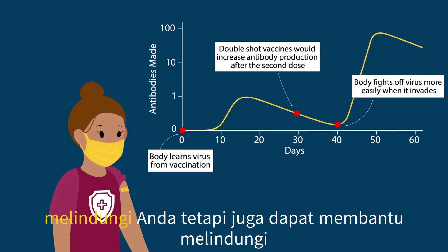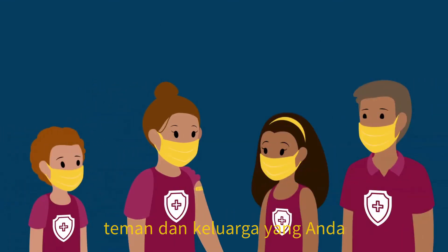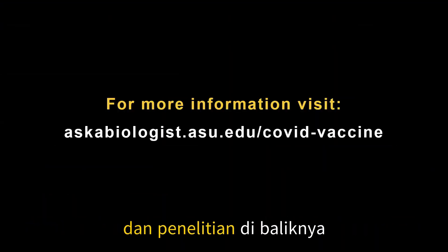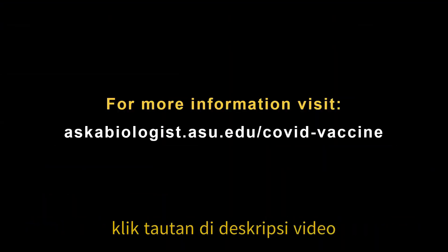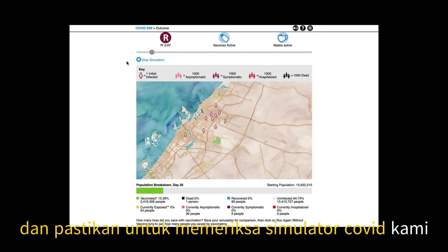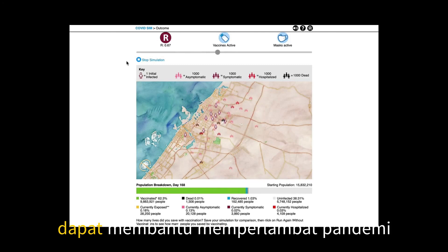And getting the vaccine doesn't just protect you — it can also help protect the friends and family that you come into contact with. We continue to learn more about vaccines and the research behind them. Click on the link in the video description to see the latest information, and make sure to check out our COVID simulator, which lets you explore how vaccines can help slow the pandemic.